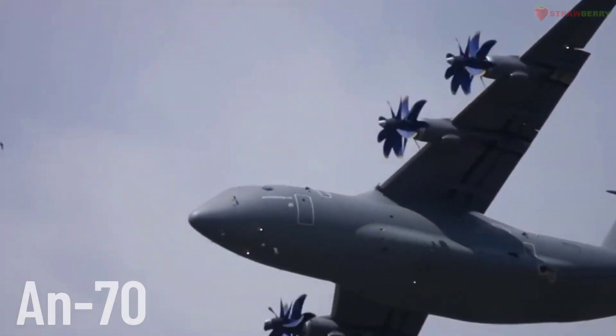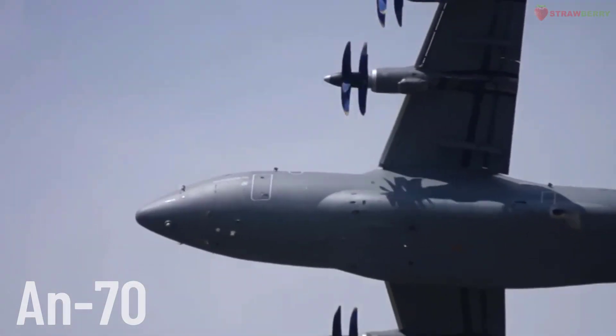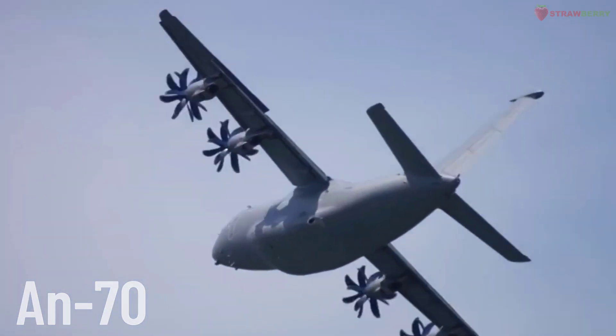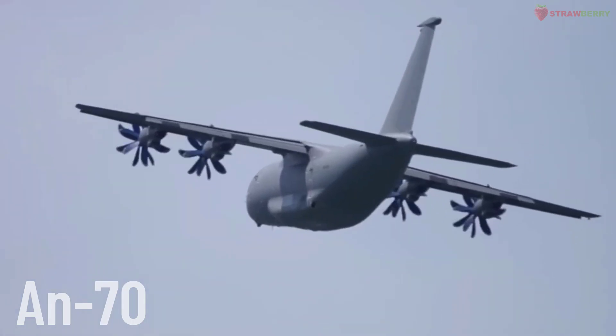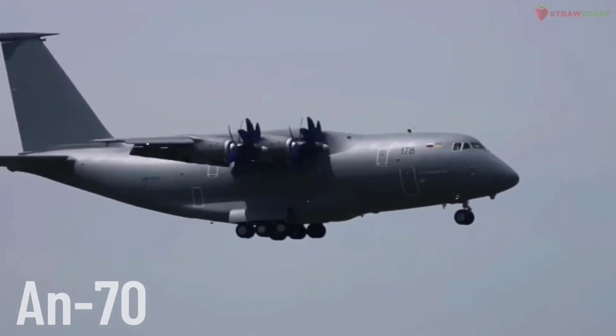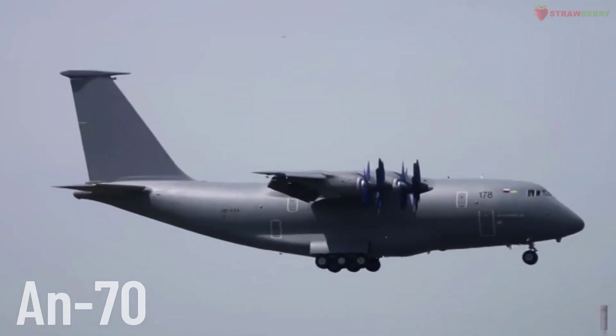AN-70. The AN-70 is designed to perform both strategic and tactical airlift missions, with the ability to take off and land on short and unprepared runways.